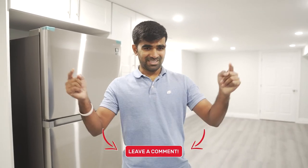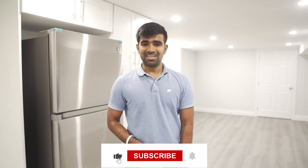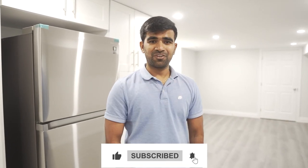That's the tour — thank you for watching. Please like and subscribe, hit the bell notification, and see you in the next video. Bye!